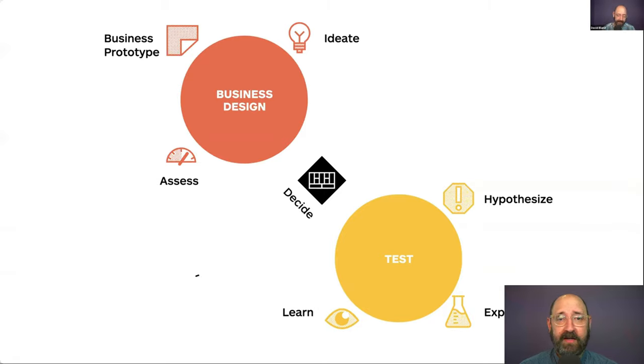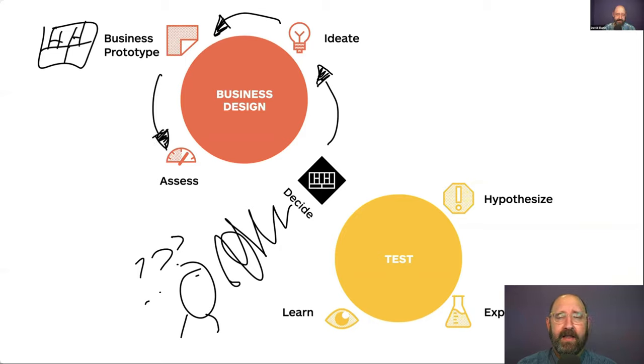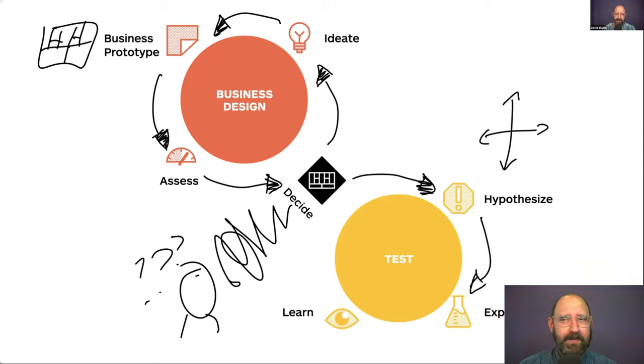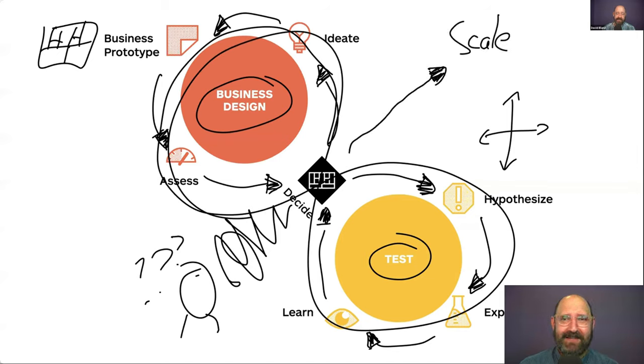Basically what I'm doing is talking through the loop. I could have had all these different animations and slide build-outs, but instead I just started scribbling and sketching and annotating over it. Like: if you have an idea, it's pretty overwhelming how to make decisions on it. First, think through the business design side — walk through ideation from prototyping. I ad-libbed and started sketching out some canvases, which we use to prototype with. Then how do you assess, work your way back through decision, then jump over to the testing side, draw another arrow, do my assumptions mapping two-by-two, work through hypotheses, experiment, learn, and feed that learning back into action. Then I just start scribbling over it even more — you're going to do this lots and lots of times before you find something that scales.